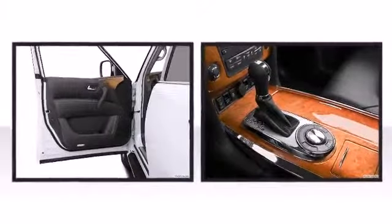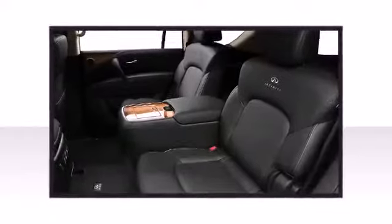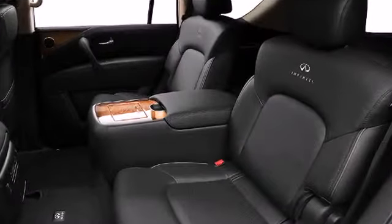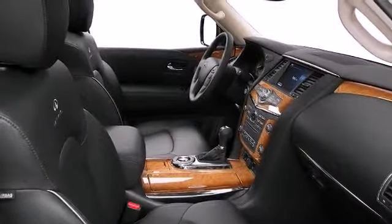The fit and finish of the interior is superb. Luxury speaks for itself. All of the premium features expected of an Infiniti are offered, including power front seats, a power rear cargo door, and leather upholstery.